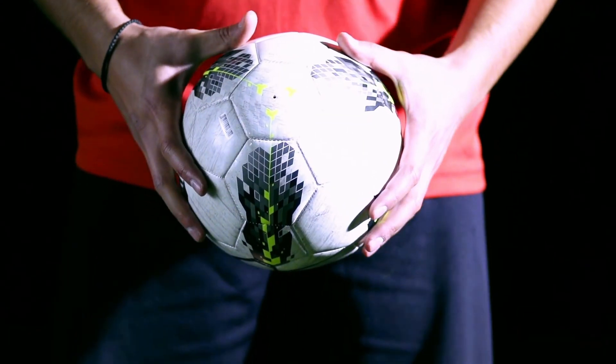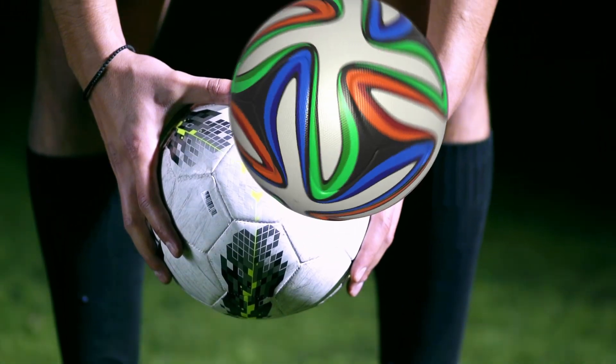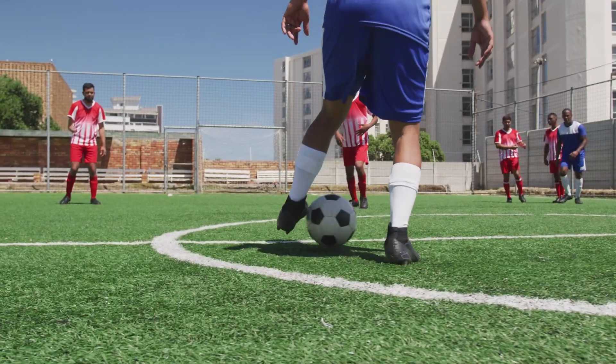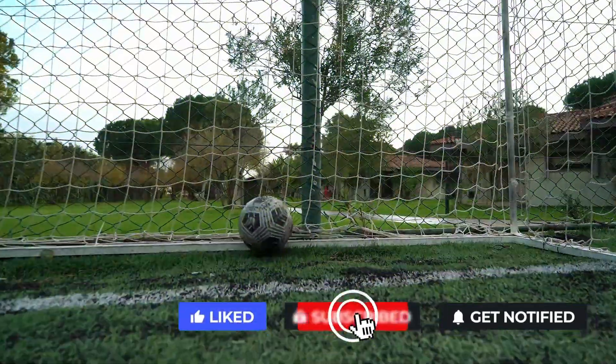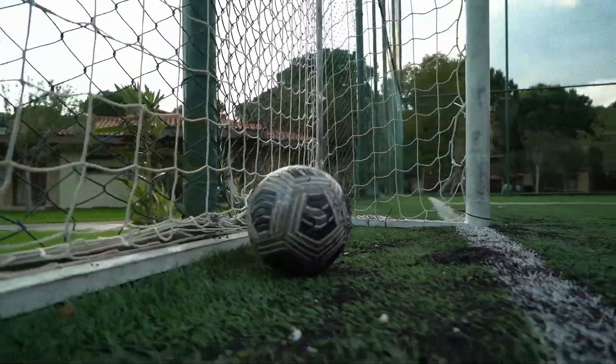There was considerable thought given to the ideal ball design for future World Cups following the vocal criticisms of Jabulani's roundness. However, it wouldn't be surprising if subsequent tournaments continued with less than perfectly round balls. After all, constructive feedback is always beneficial, even on the football pitch.